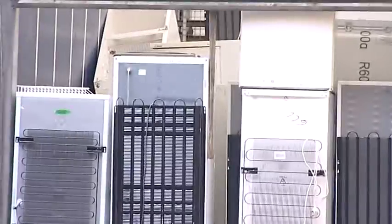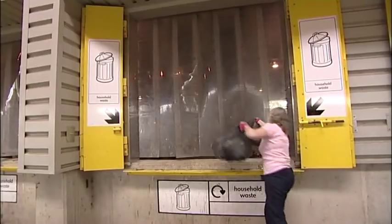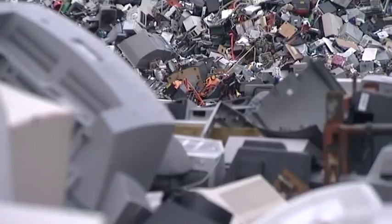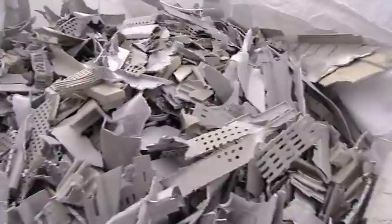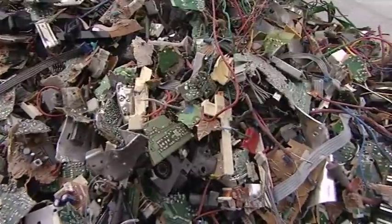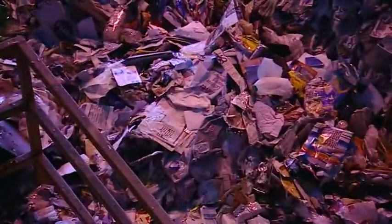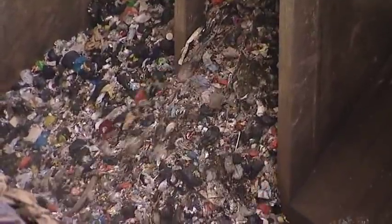One of the things you realise when you look into waste is just how varied and different it all is. Ideally, we all want to reduce waste or reuse it. Where waste can't be prevented, we try to recycle it. And we're always looking for new ways to recycle more and more waste and we're getting better at it. But some things can't be reduced, reused or recycled. So what do you do?